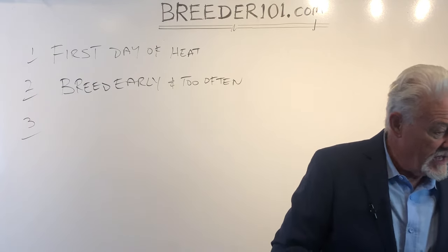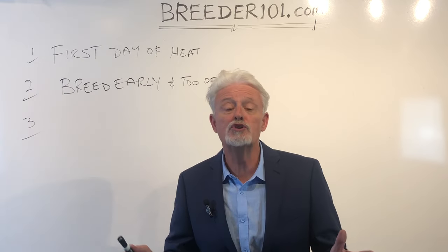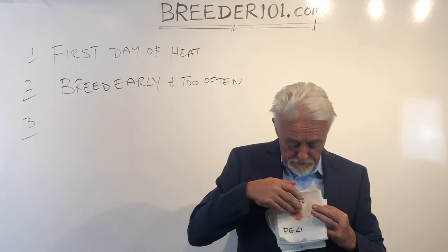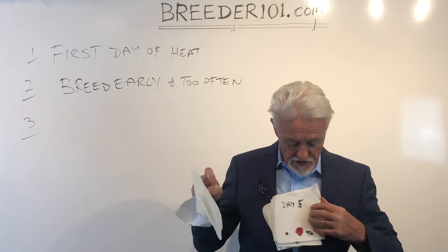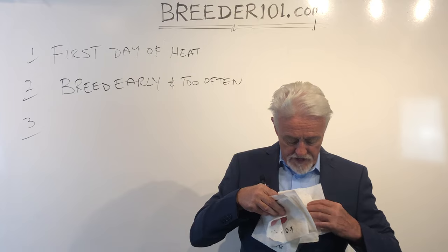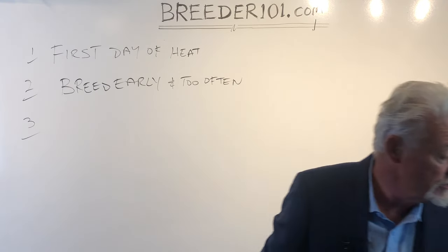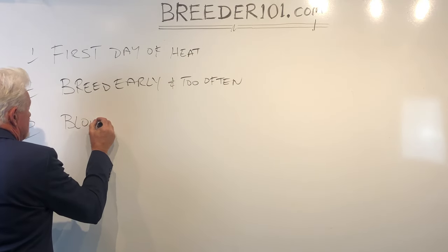Mistake number three: the blood discharge color of your female gives you a huge amount of information. I have here blood swatches I collected from a dog and kept in my freezer over a few days of her heat. You can see differences in coloration as the heat progresses. We're going to talk about this in great detail because a lot of it comes down to blood color — and if you ignore it, you're likely to mess up.